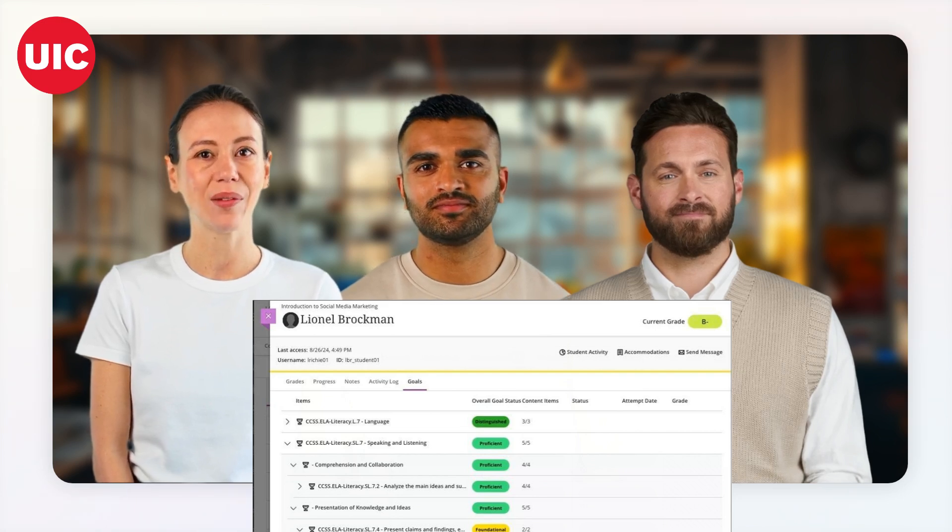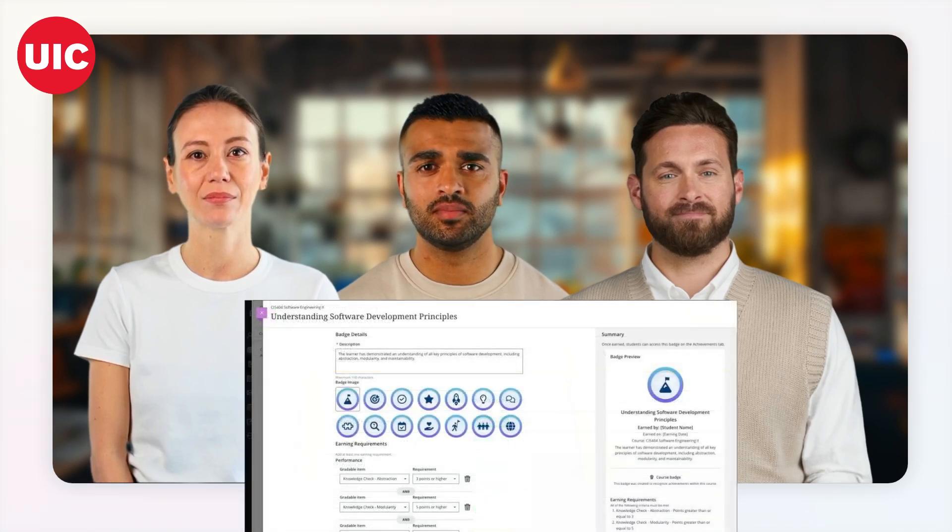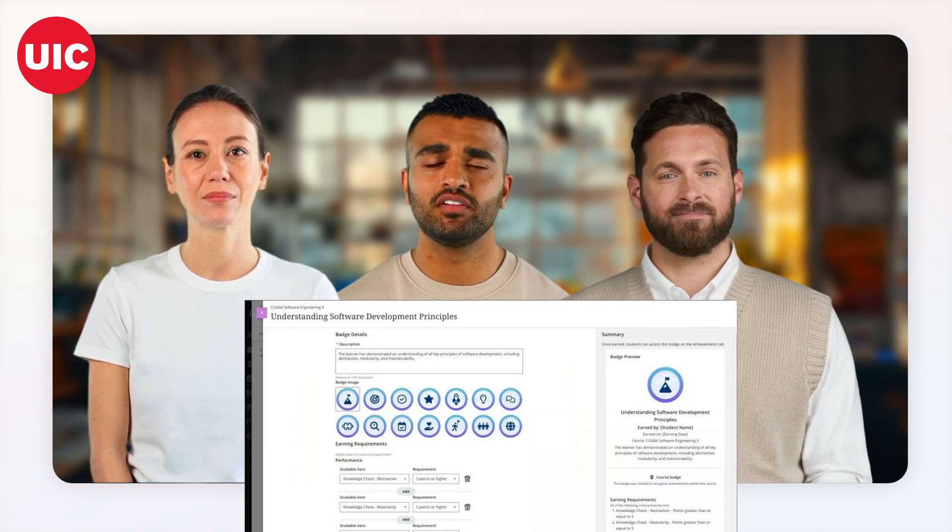I can see how that would be beneficial. It sounds like it could really help students take ownership of their learning. Exactly. And that's where the Course Badges with Achievements come in. This feature allows instructors to create course badges and set criteria for students to earn them.